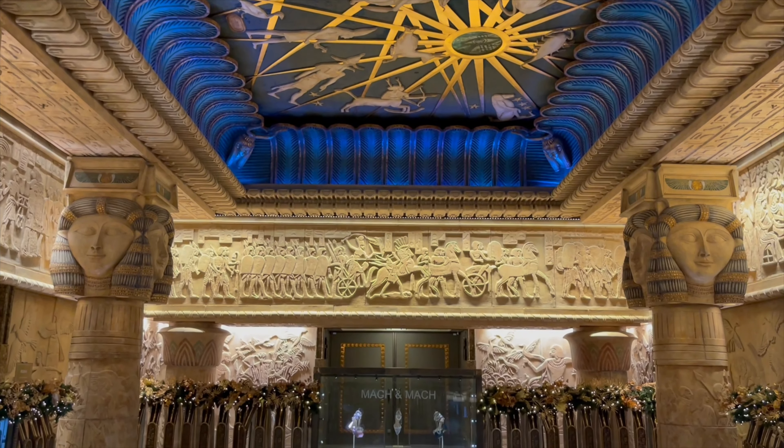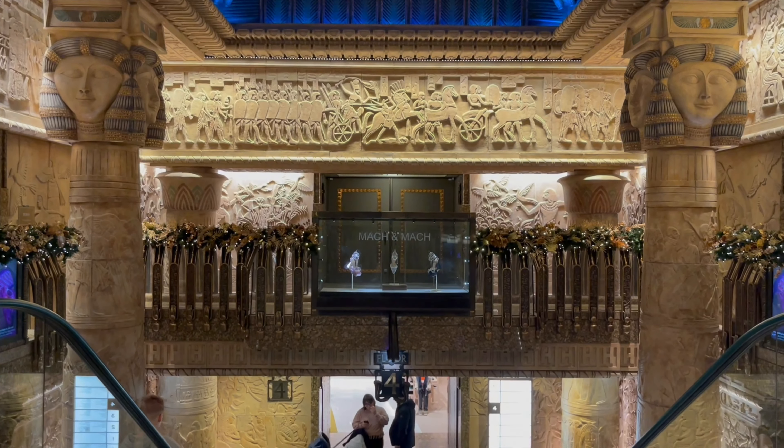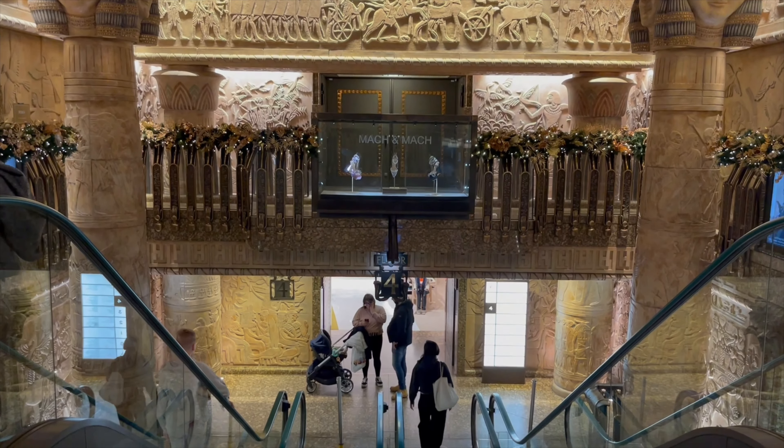Now let's step inside the amazing Christmas shop, but first, can we just appreciate how beautiful the Egyptian staircase is?